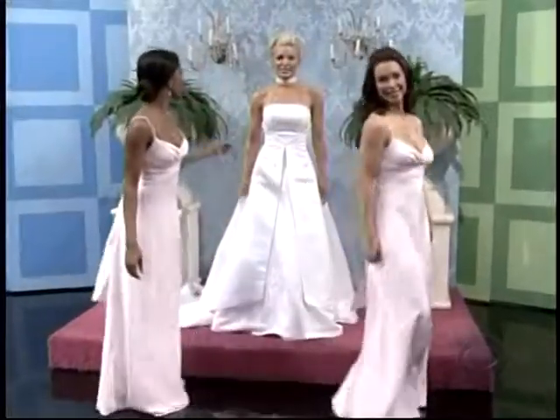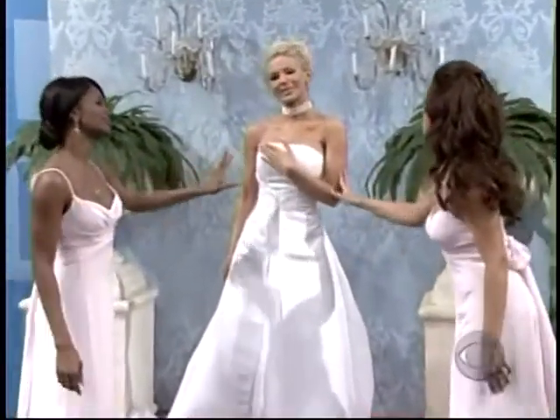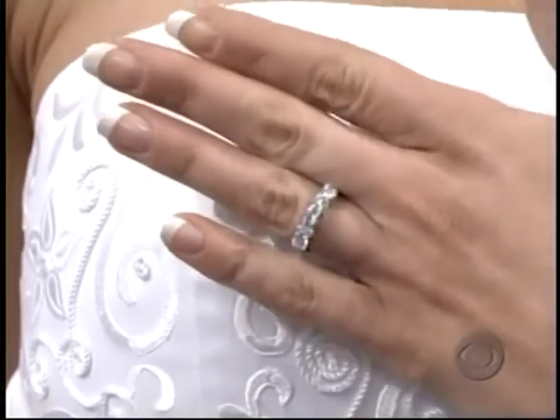And the perfect wedding needs the perfect piece of jewelry to go on the bride's finger, like this beautiful diamond wedding band.